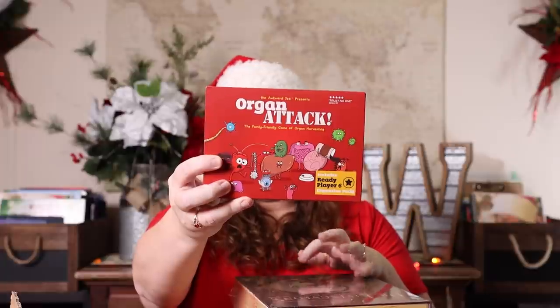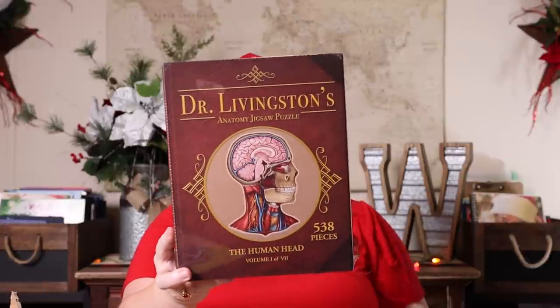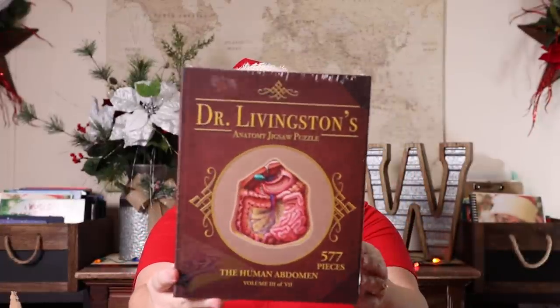Next we have some human body themed stuff — another thing she's been very interested in lately. I picked up Organ Attack a few months back and saved it, and that will be bundled with three of the Dr. Livingston Anatomy Puzzles. There are seven total puzzles that form the whole body; I just got her the first three to see how we felt about them. We have the Head which is volume one, the Thorax which is volume two, and the Abdomen which is volume three. They'll all be bundled together.